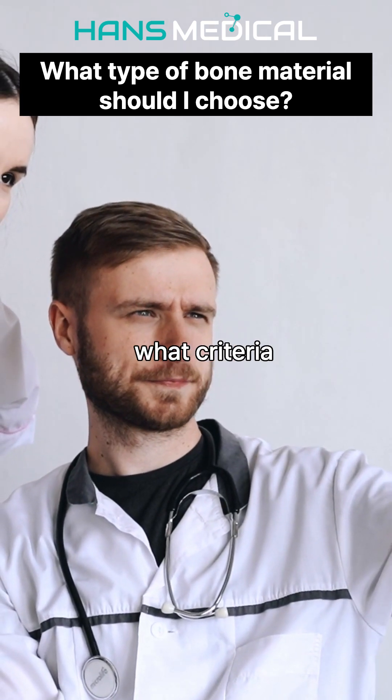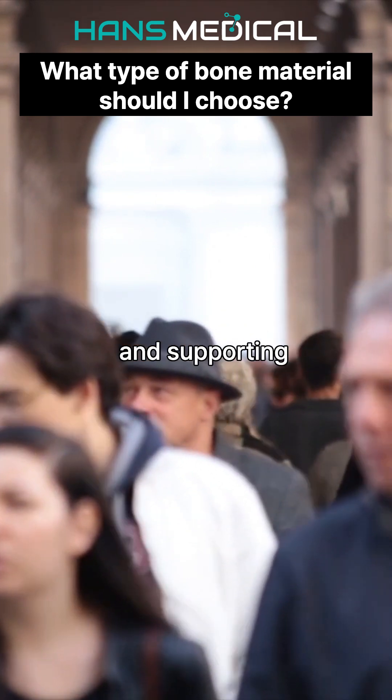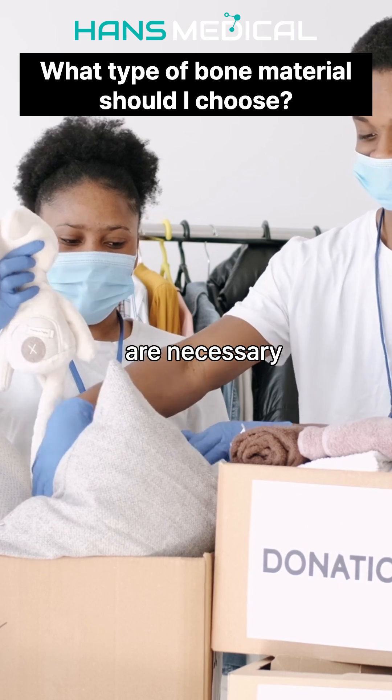When it comes to bone graft materials, what criteria guide your choice? Allografts come from the same species, minimizing immune rejection and supporting excellent bone regeneration. However, donor availability and stringent safety processing are necessary.